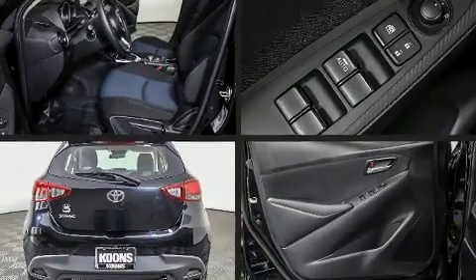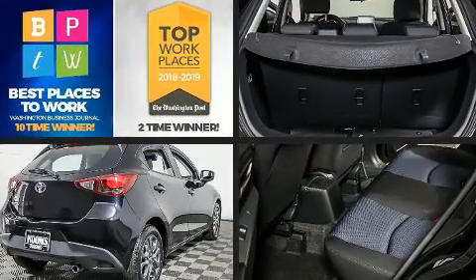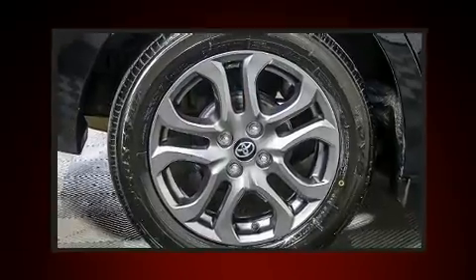Storage solutions are integrated throughout the interior, demonstrating thoughtful attention to detail. Audio features include an AM-FM radio and six well-positioned speakers.